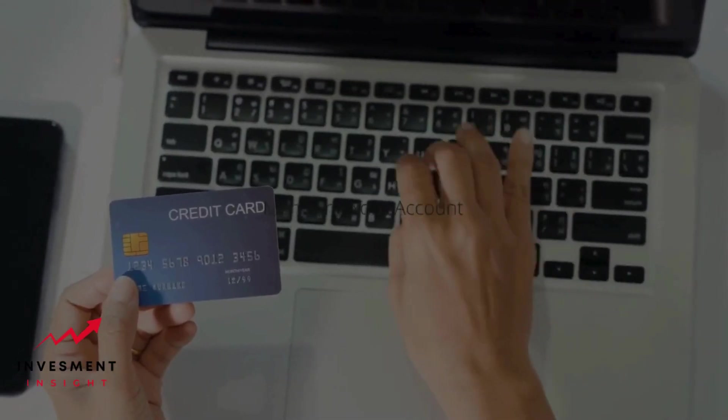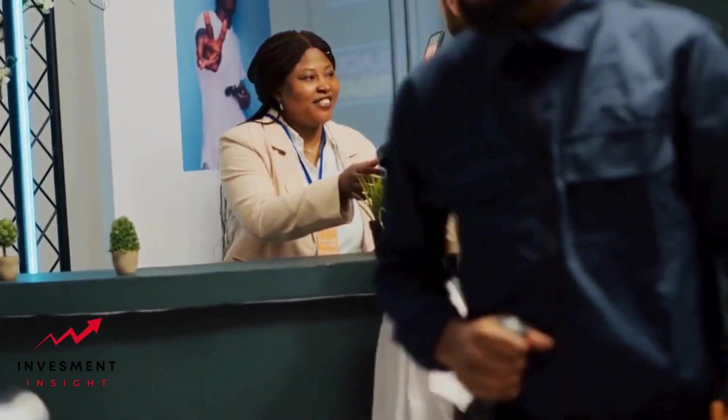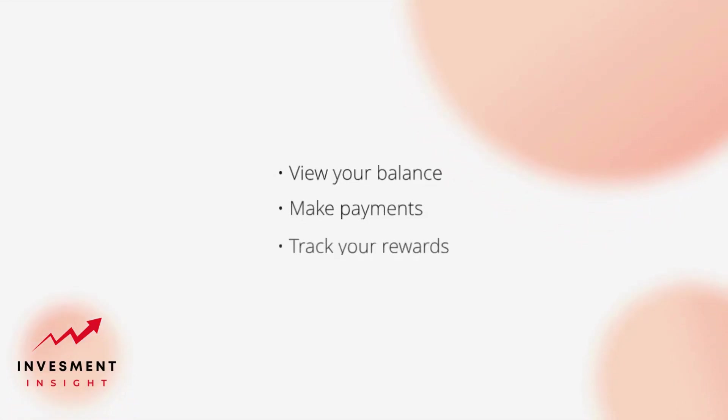Managing your account. Managing your Google Store financing card account is easy and convenient. You can view your balance, make payments, and track your rewards online or through the Google Store app. You can also set up automatic payments to ensure that your payments are always made on time. If you have any questions or issues with your account, customer support is available to assist you.